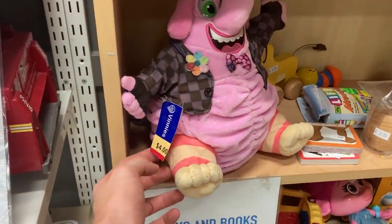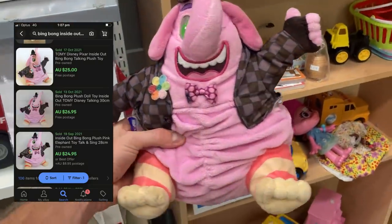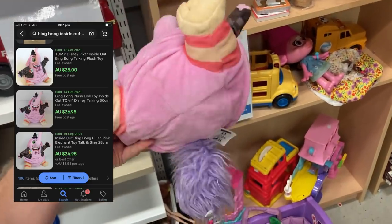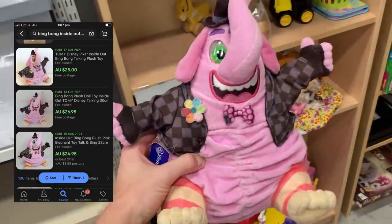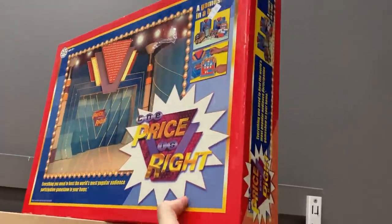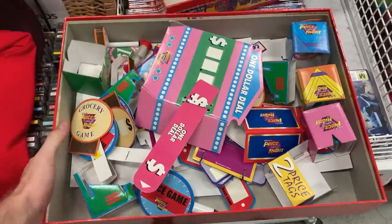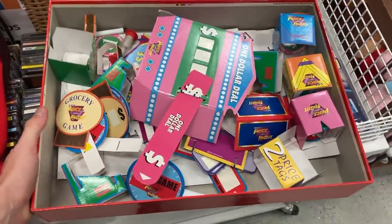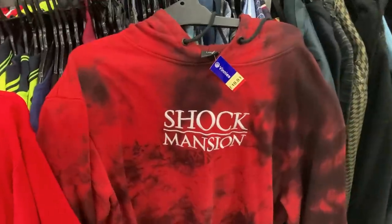Jumped into the plush section, and this one really did catch my eye — a $4 price tag. We've got Inside Out the movie, and Bing Bong is the character. This is why I get in here, because there is some profit to be made. Pretty happy to pick this guy up. Also found a Price is Right board game — a 2003 model — which really caught my eye until I opened it up, and that gave me an absolute headache. So I put that one back on the shelf pretty quickly.